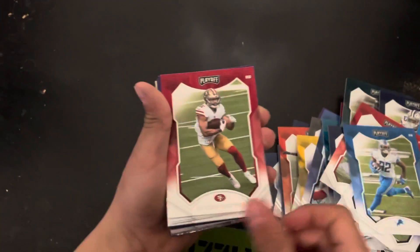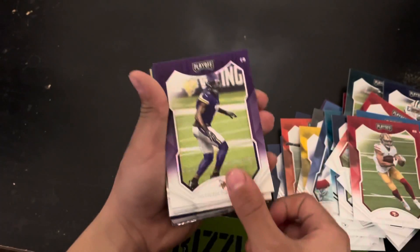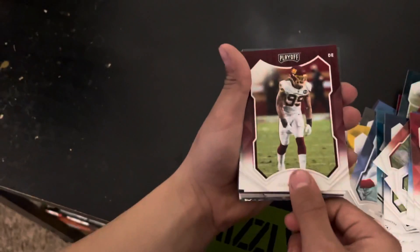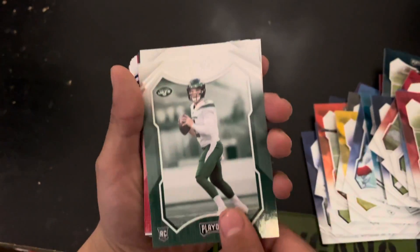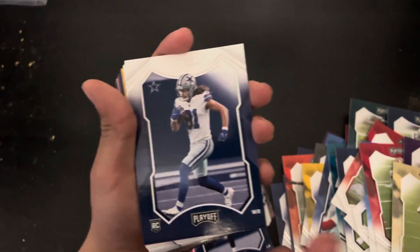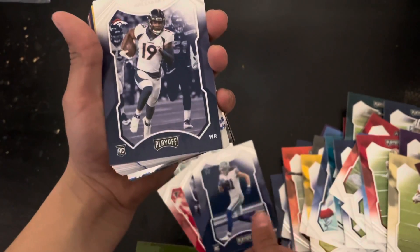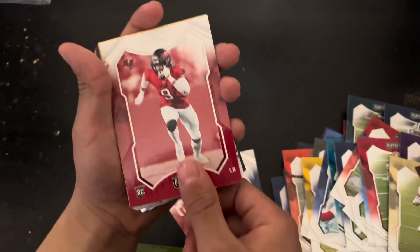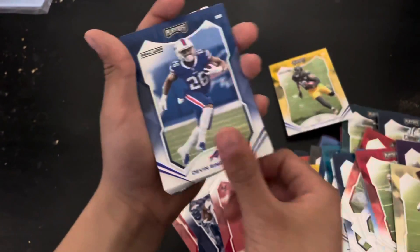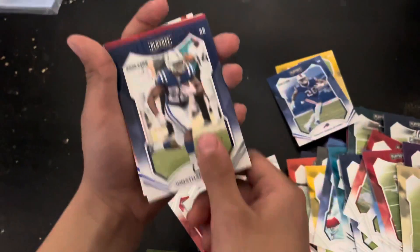I'm going to get some rookies. All right, I think this is the first one. Look at the rookie cards — these are all the rookies there. And there's the gold line. Another gold line. There it is — that's a nice one.